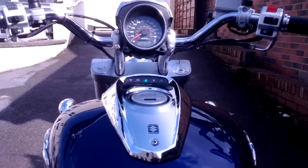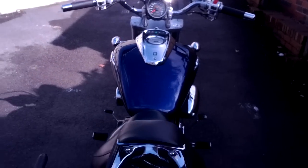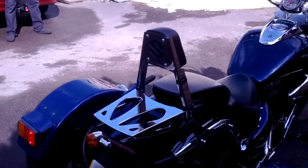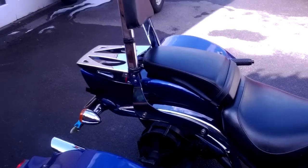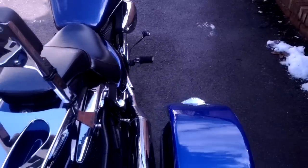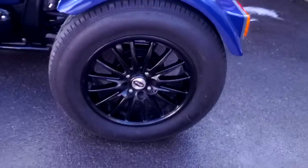That's what it's like when you're riding it. Sounds great in shape.